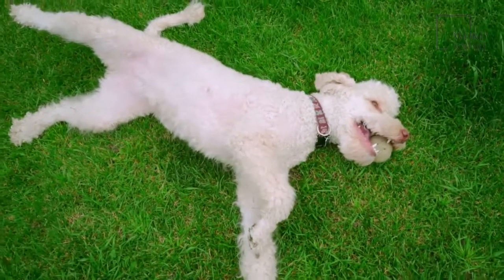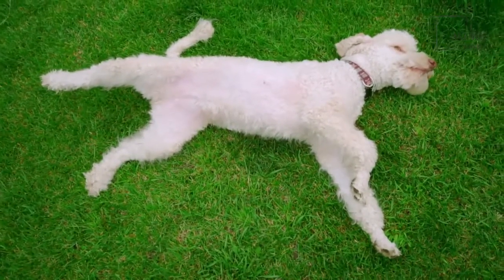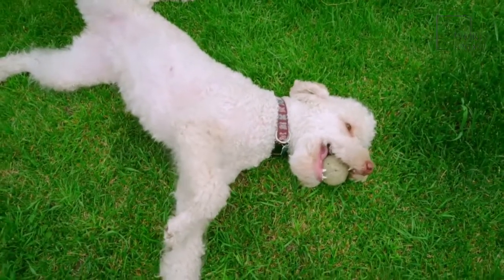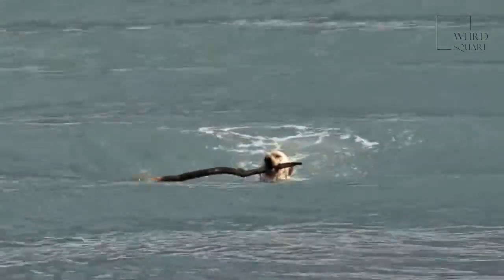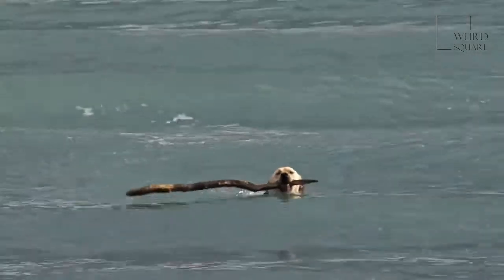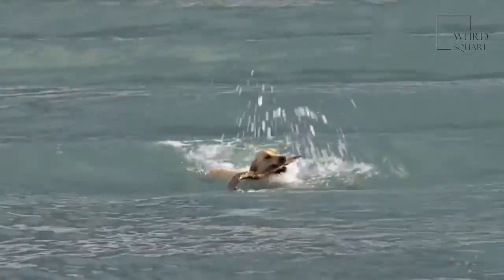Since they are a mix of two dogs, they have the sweet and pleasing nature of the golden retriever and the intelligence level of a poodle. Though they may come at a high price from a breeder, they may also be found in shelters with a low adoption fee.